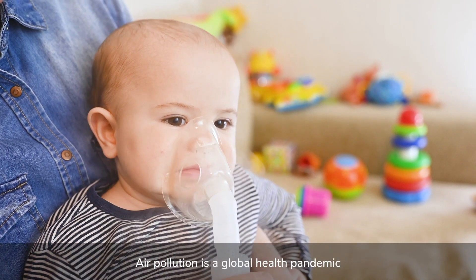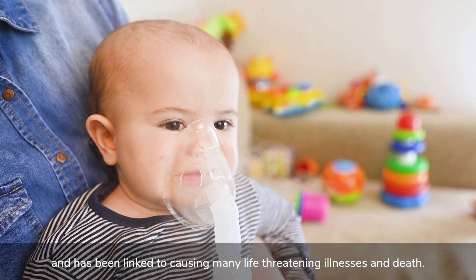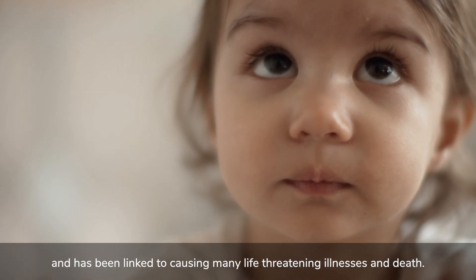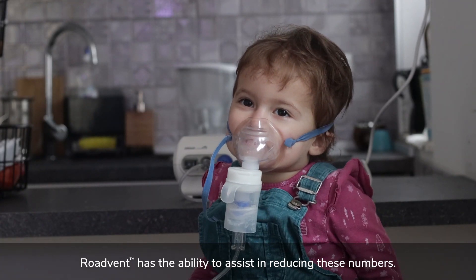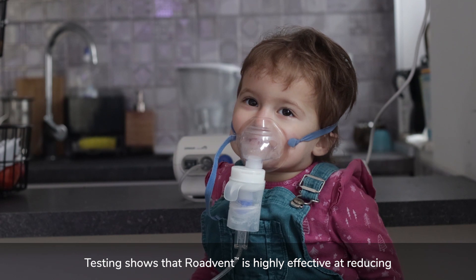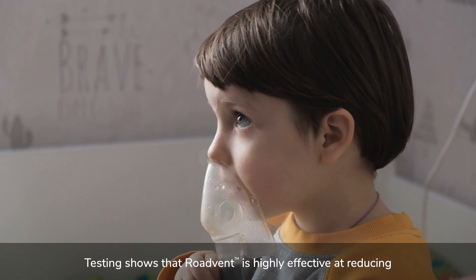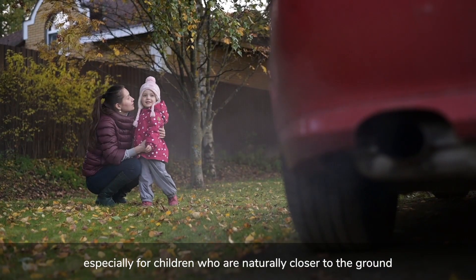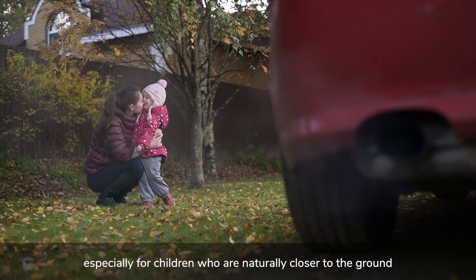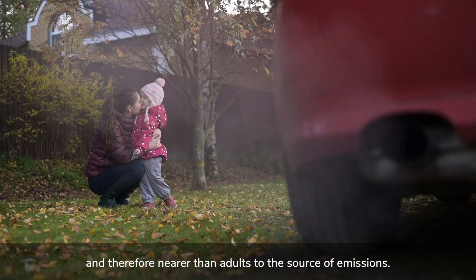Air pollution is a global health pandemic and has been linked to causing many life-threatening illnesses and deaths. RoadVent has the ability to assist in reducing these numbers. Testing shows that RoadVent is highly effective at reducing roadside levels of air pollution, especially for children who are naturally closer to the ground and therefore nearer than adults to the source of emissions.